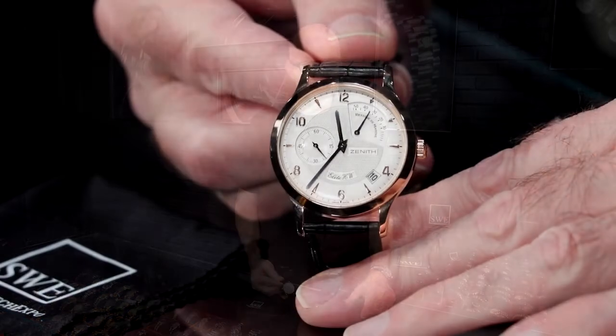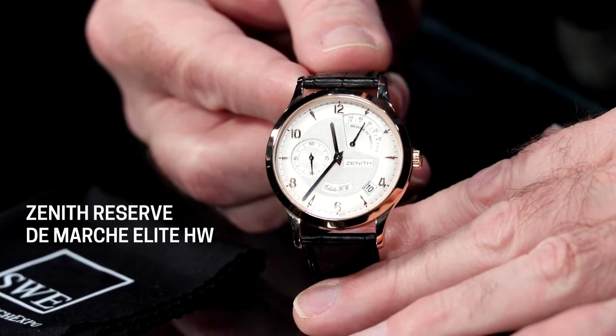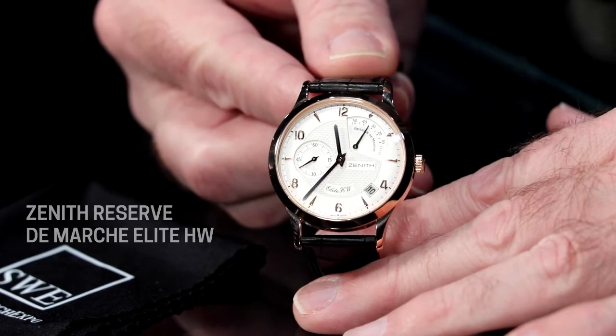Their movements are completely developed in-house. The movement in this watch was developed in the 1990s and it benefited from not only old school craftsmanship but also computer aided design. They modeled everything before they actually built the movements, so they were able to work out all the kinks and didn't have the struggles that a lot of companies do when they first launch a new movement. Really, the highest echelon among collectors know that Zenith movements are among the best out there, so you might spend a lot more on another watch but not get any better design, finishing, or movement quality.